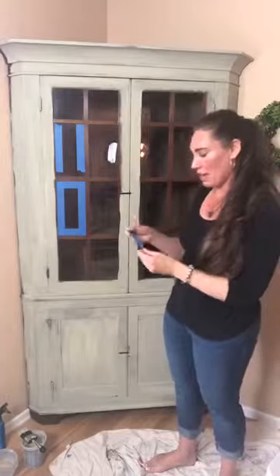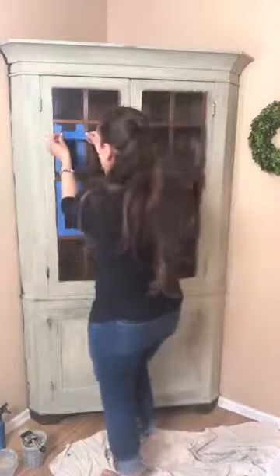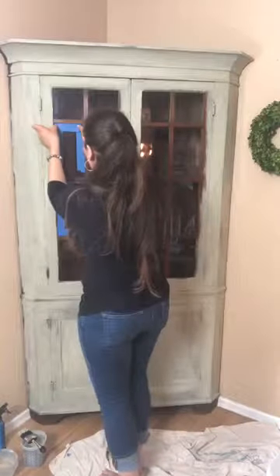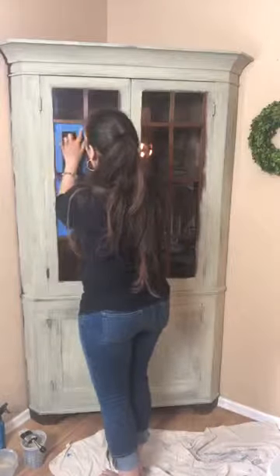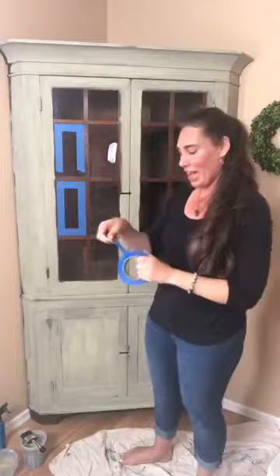Thank you so much for joining me today — we're actually painting at my home, which I was a little worried about because I have dogs and kids and chaos. But so far so good! I'm happy we haven't had any UPS guys show up and set the dogs off or anything crazy.